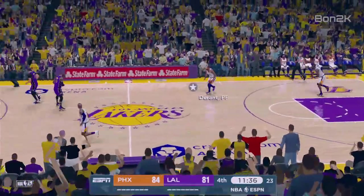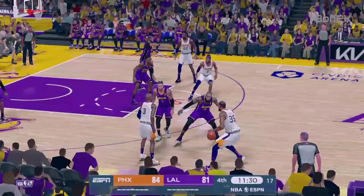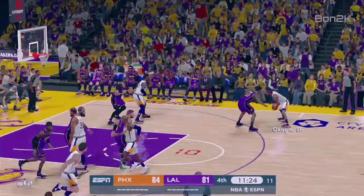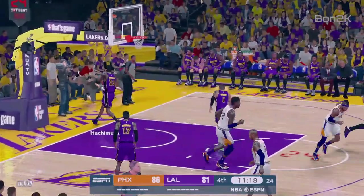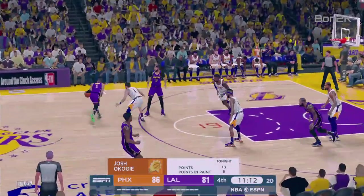So it's Phoenix now with a three-point lead. Durant with it, kicks to Paul, he passes to Akoyan. Six on the shot clock, and he drops it in from the low post. Los Angeles is shooting 44% from the field — not bad.